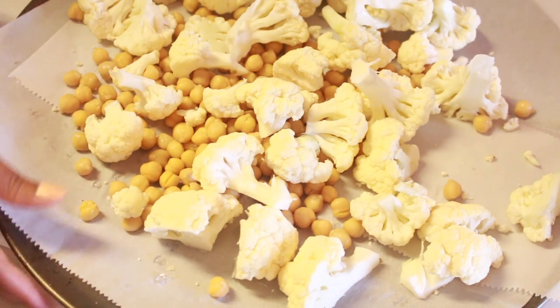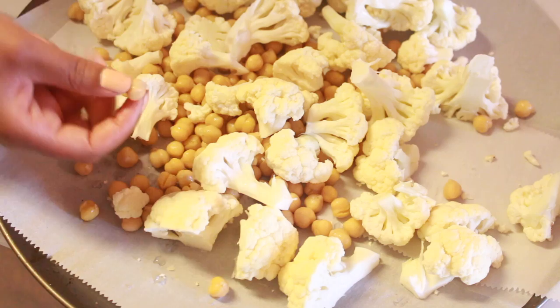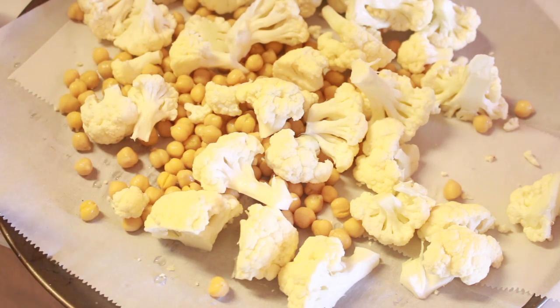So we have the cauliflower chopped up and the chickpeas drained. Now I'm going to season them up and toss them in an oven that's set to 450 so they roast up real good.